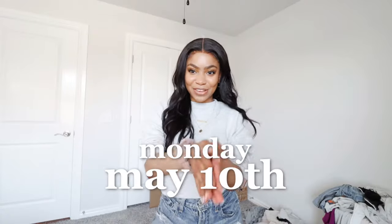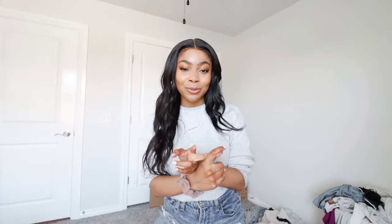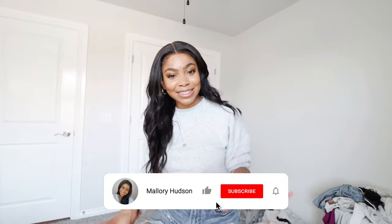Okay, so today is officially day one of operation let's get this room together. I am dedicating my entire day to building furniture and getting this room cleaned out because, like I said, it's terrible right now, and nothing is getting in here until I get it cleaned out.